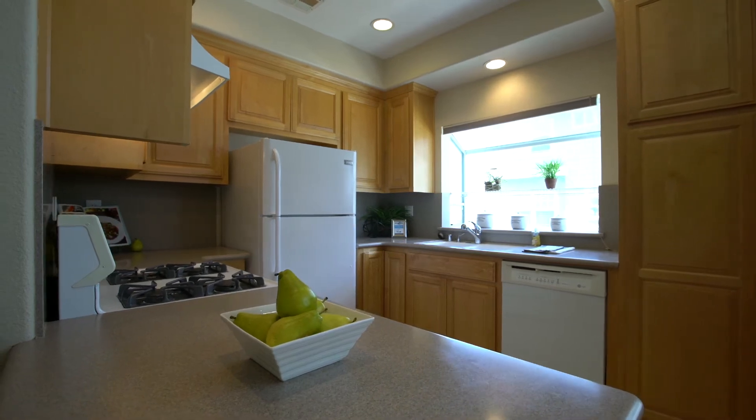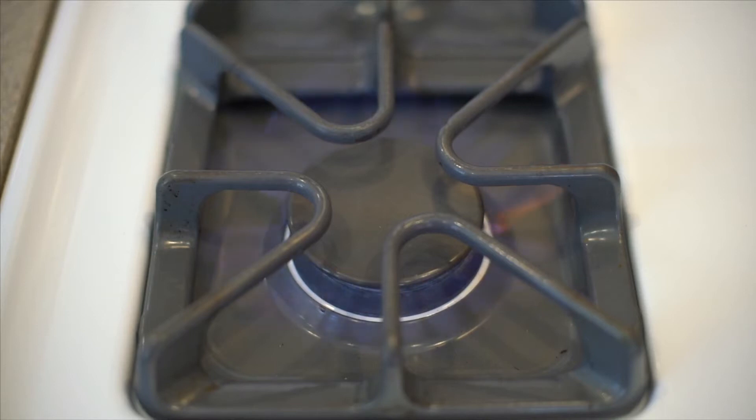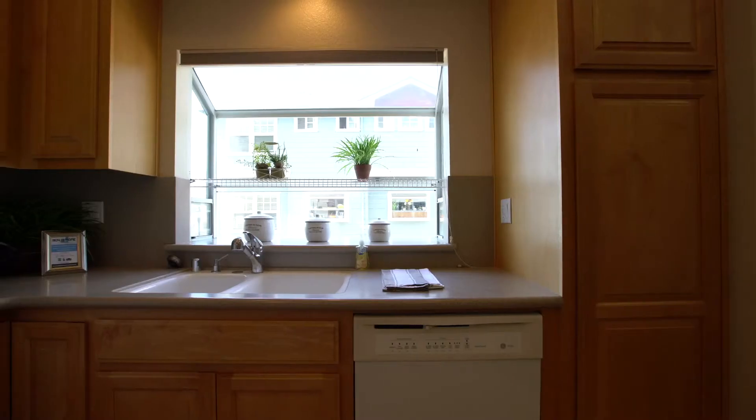The kitchen features maple cabinetry, plentiful counter space, modern appliances that include a gas cooktop, and tranquil views over the common grounds of the community.